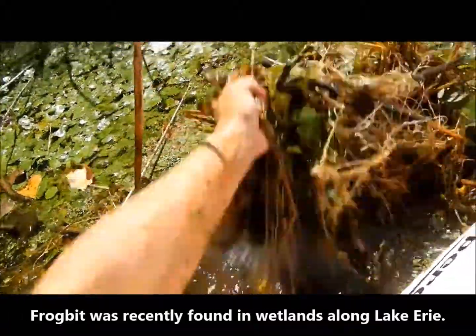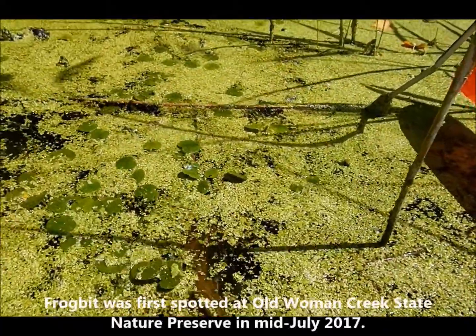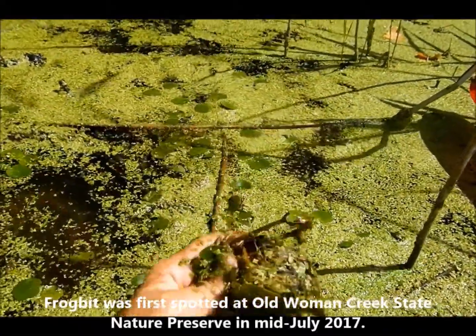But it also grows such a dense set of roots that are just all floating, that you end up with this completely choked column of water with nothing but frog bit in it.